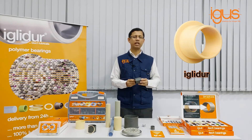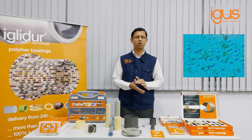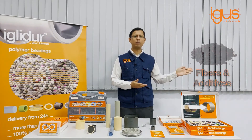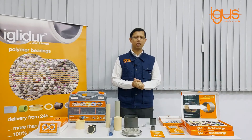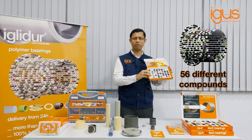Let me explain what exactly Iglidur is. Iglidur is a tribopolymer — a homogeneous mixture of base polymers, solid lubricants, fibers and additives. Currently, Iglidur is available in more than 56 different compounds.